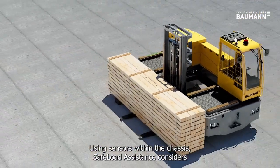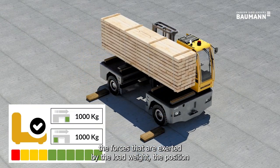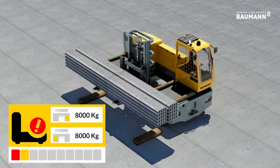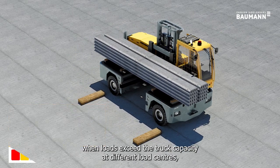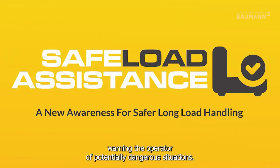Using sensors within the chassis, safe load assistance considers the forces exerted by the load weight, the position of both the load and the truck, and a number of other factors. The result means safe load assistance detects when loads exceed the truck capacity at different load centers, warning the operator of potentially dangerous situations.